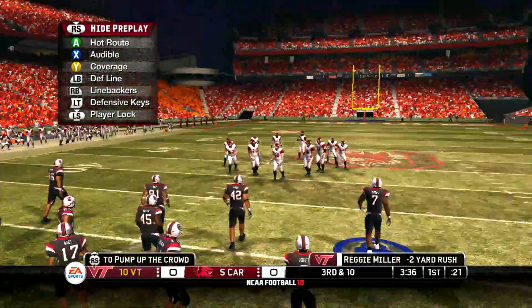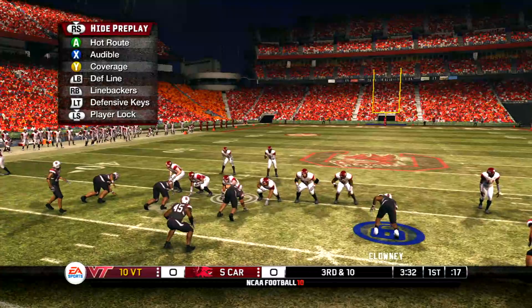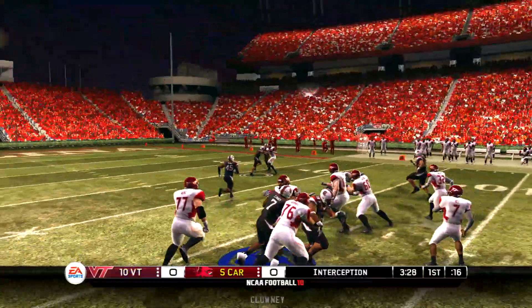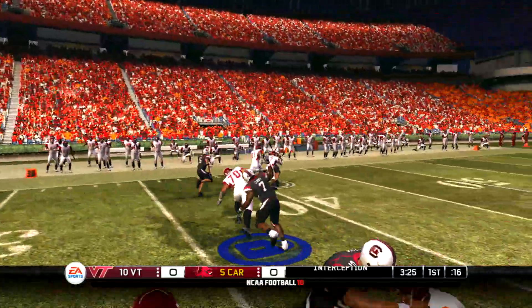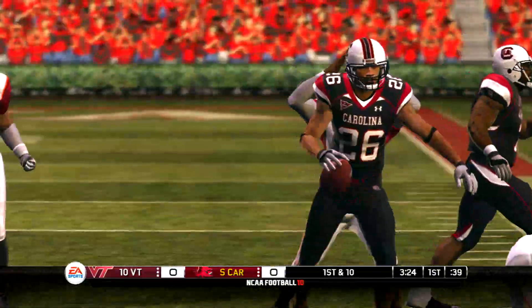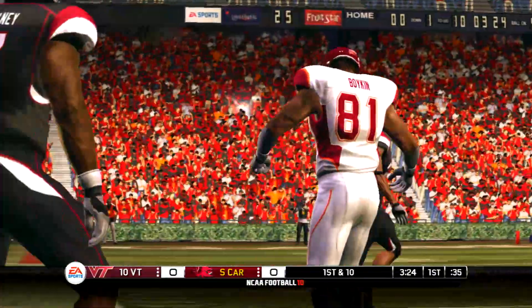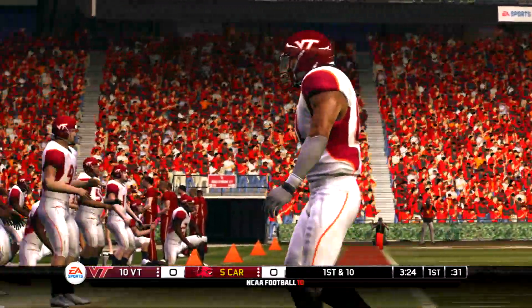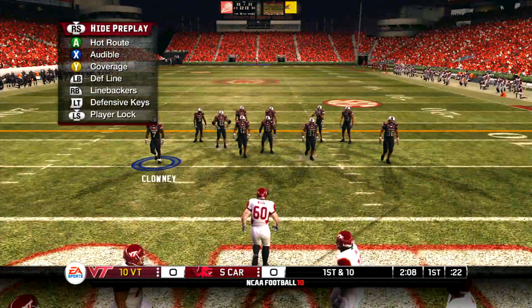Once again they'll come to the line trying to convert on third down. He tries to fit it in there but it's picked off — not a good decision there. Why do you even throw that? Good job by the corner of sitting back and reading the quarterback's eyes, good job of disguising coverage as well. This quarterback is a gamer and they've got their work cut out for them on this drive.